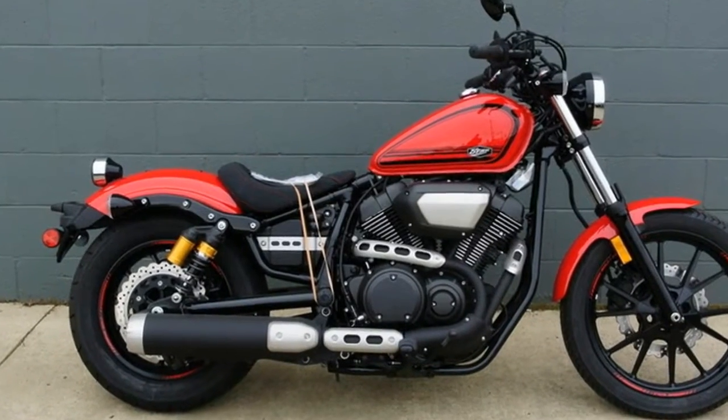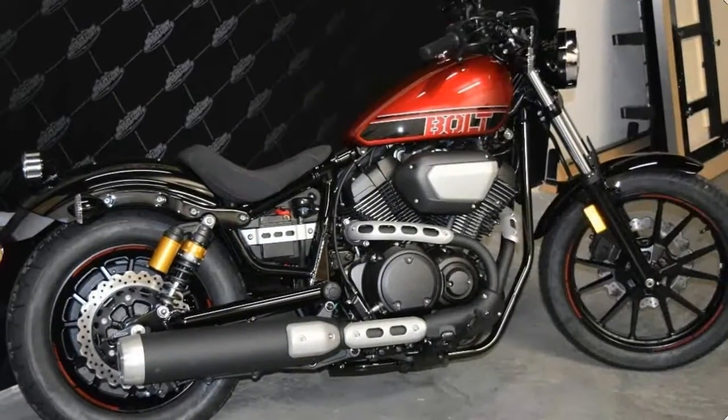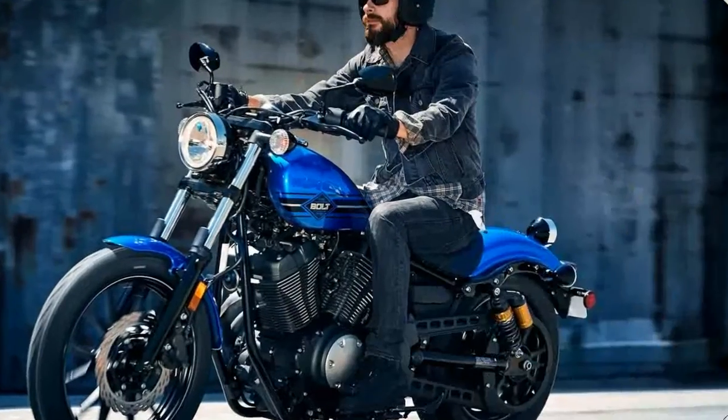Urban Performance styling: the Boltar spec is stripped down with minimal chrome, epitomizing the urban performance bobber look. The compact chassis proudly showcases the 58-inch 3,942cc air-cooled, 60-degree V-twin sitting at the heart of the bike.